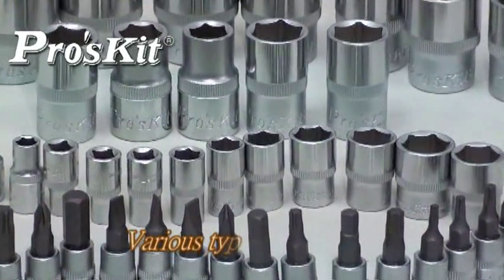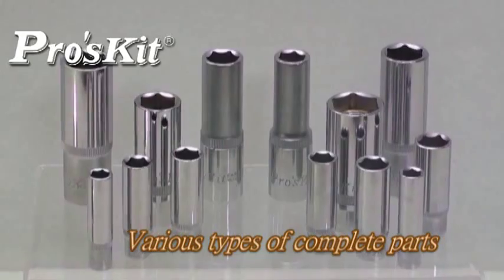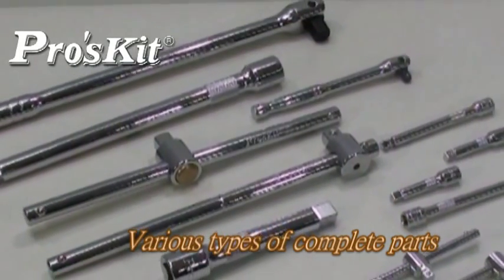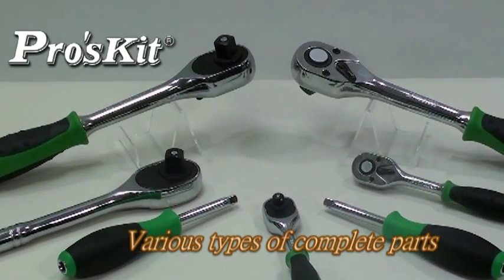With various types of complete parts, according to your requirement, ProSki can provide custom-made service. It's world-class quality, rational price, and great custom-made service. This series of products are your best choice of socket tools.